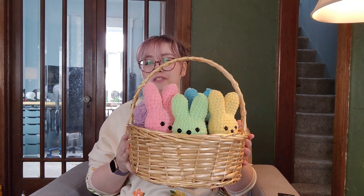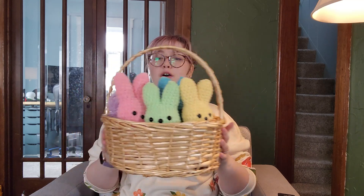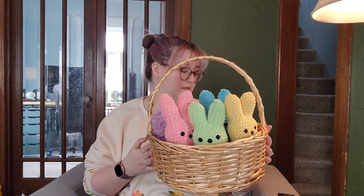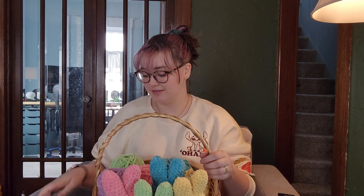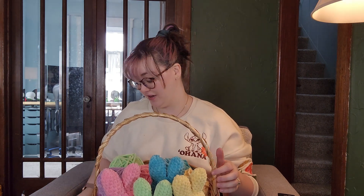I bought it for picnics and I also use it as a bread basket, or when we have a little campfire in our backyard I use it to bring out s'mores or hot dogs or whatever we're going to have.